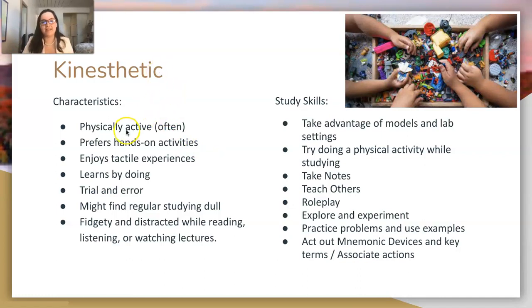Next is kinesthetic. If you're a kinesthetic learner, you may be physically active often — athletes and dancers frequently are. You prefer hands-on activities and enjoy tactile experiences: you like to go out and do things, feel the sand in your hands rather than just reading a description. You learn by doing — by trial and error, practicing, and doing it yourself. You might also find regular studying dull and be fidgety and distracted while reading or watching lectures.